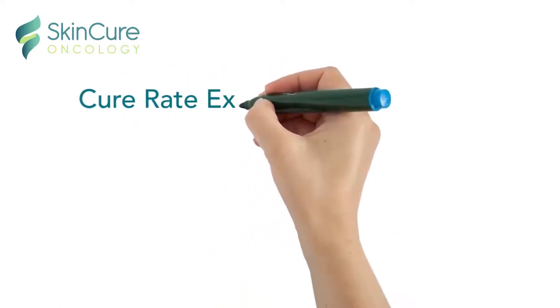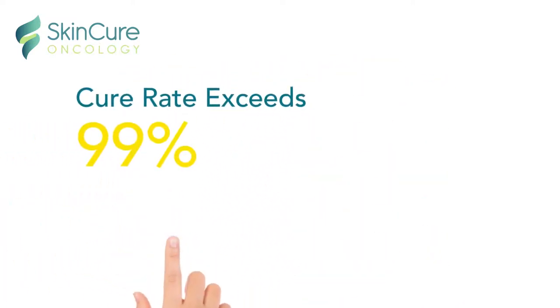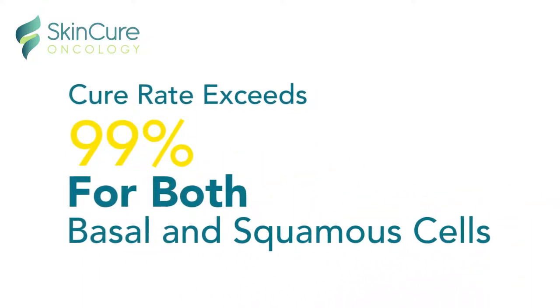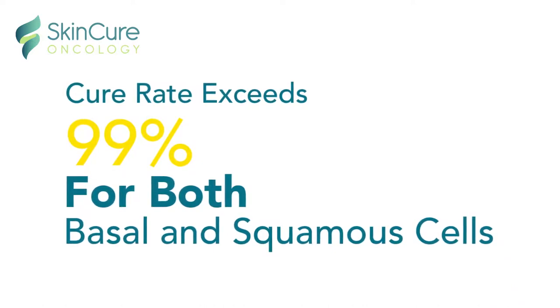More importantly, SkinCure Oncology gives you access to its clinically proven adaptive radiotherapy treatment protocols, which have resulted in a cure rate that exceeds 99%.